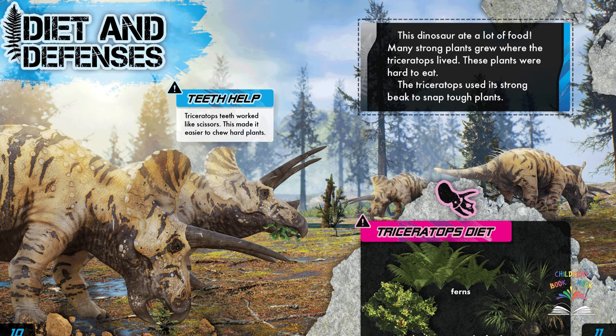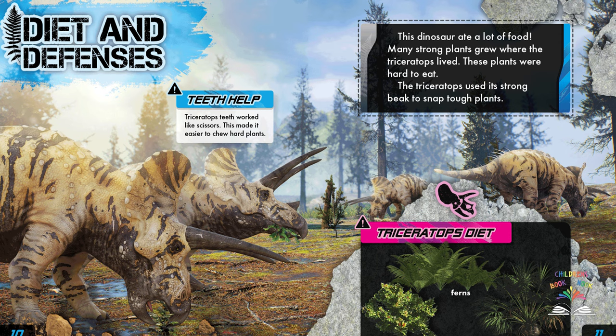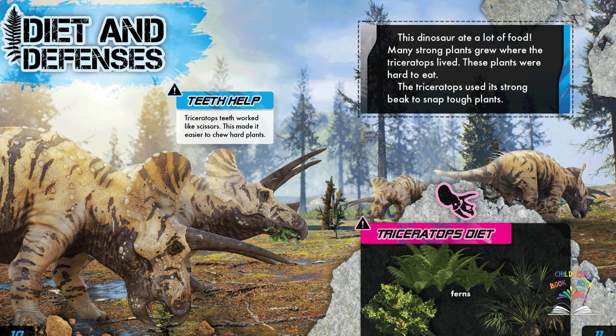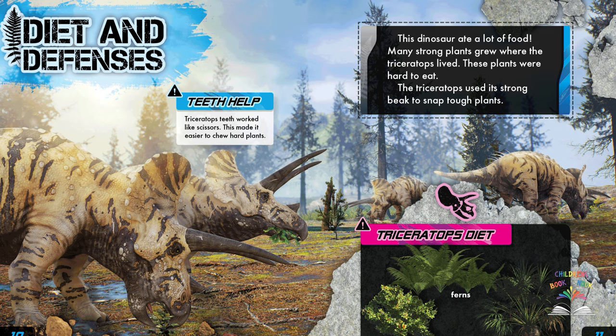Diet and defenses: this dinosaur ate a lot of food. Many strong plants grew where the triceratops lived, and these plants were hard to eat. The triceratops used its strong beak to snap tough plants. Its teeth worked like scissors, making it easier to chew hard plants. Triceratops mainly ate ferns, shrubs, and leafy plants.